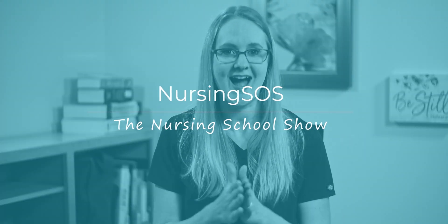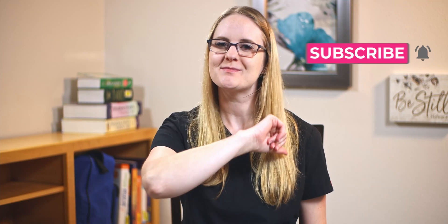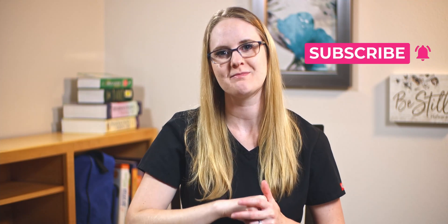Stick around until the end of the video because if you follow these tips, my friend, you might just save your grade. My name is Christina Rafano and I am the creator of the Nursing School Show, where we walk you through how to pass nursing school step by step. Hit that subscribe button, click the notification bell, and let's dive in.